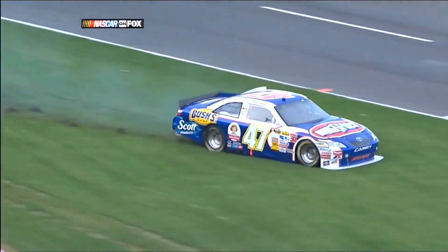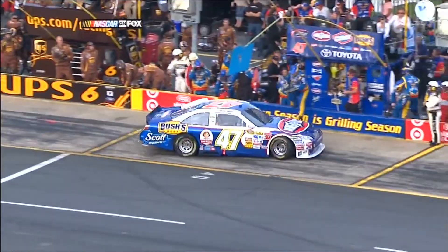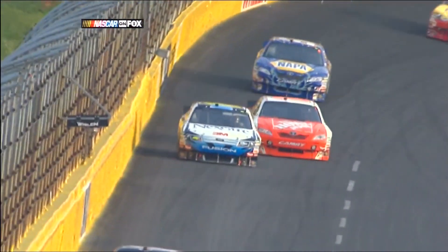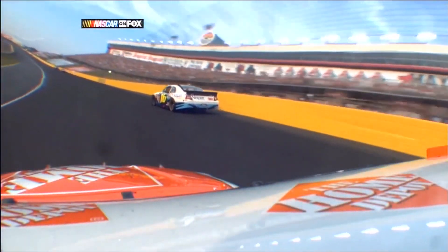He did keep it out of the wall, otherwise out of harm's way. His pit is right there and they said no, go around. It's a little snappy loose right there on corner exit. You could see he had those right side tires above that black and there's just no grip right there.